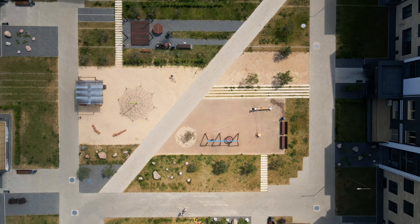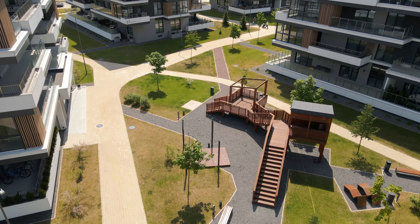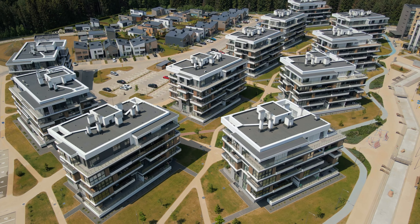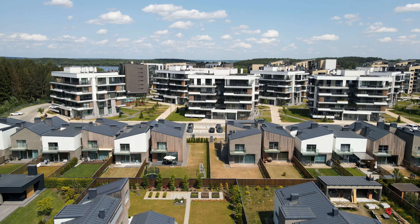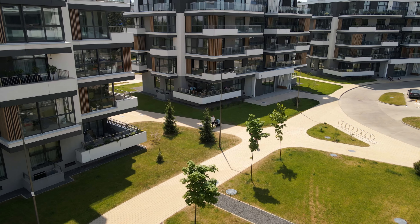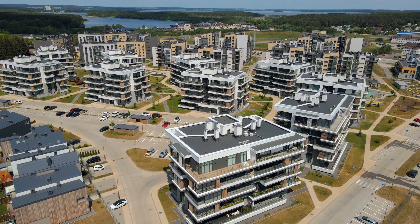Beyond the residences, the district offers modern amenities like barbecue areas, sports and children's playgrounds for all ages, and bite boxes. The centerpiece of the district is a decorative canal – a point of attraction for residents. While each building has its own character, they come together to create a cohesive architectural appearance.